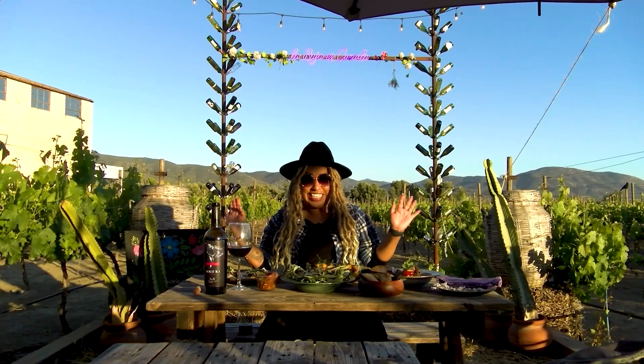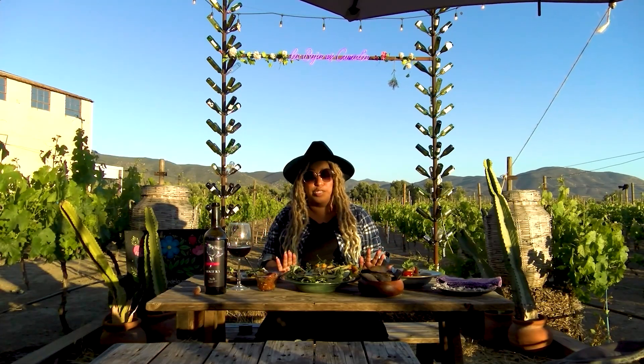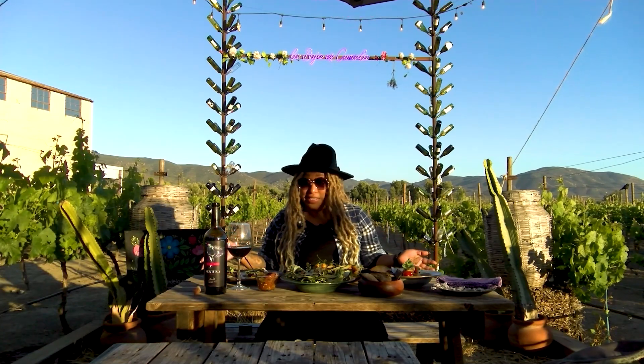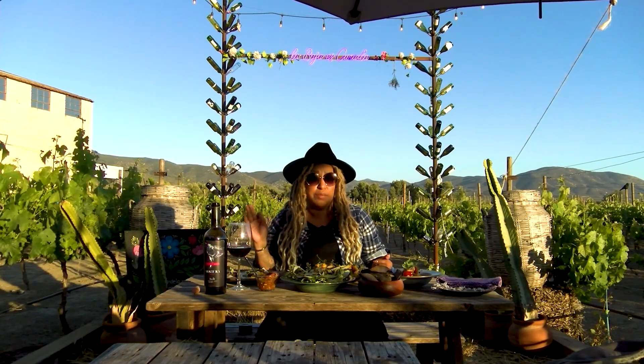Loving the setting. We are at the evening part of the day. So we're going to try out all these delicious dishes and we're going to start off by one of their main classic dishes.